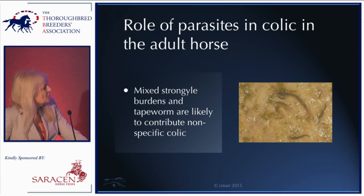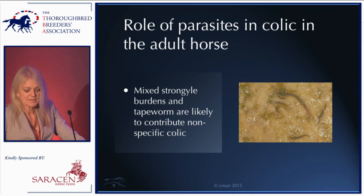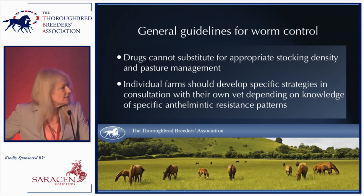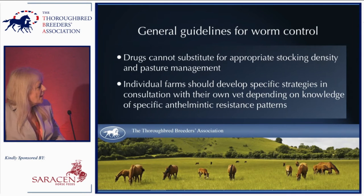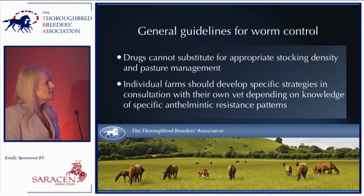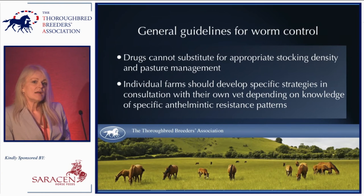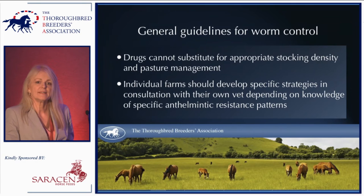What about the role of parasites in the adult horse? In the adult horse, mixed strongyle burdens and tapeworms may contribute in some individuals to non-specific colic. The TBA is very much to be commended for funding research on worm control practices, particularly with Dr. Matthews based at Newmarket looking at worm control practices and anthelmintic resistance. I won't spend too much time on this since Professor Matthews has presented here before, but I want to make some general points.